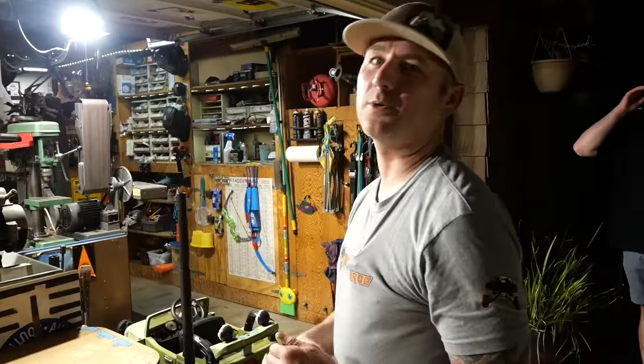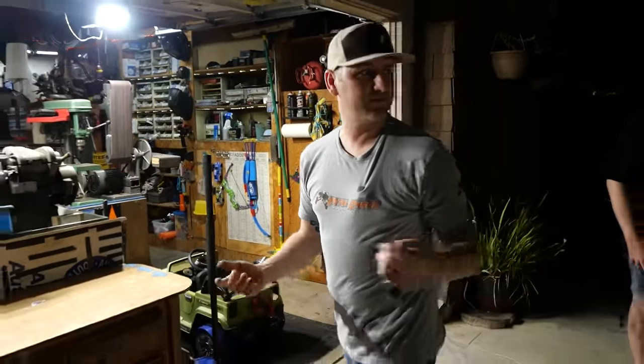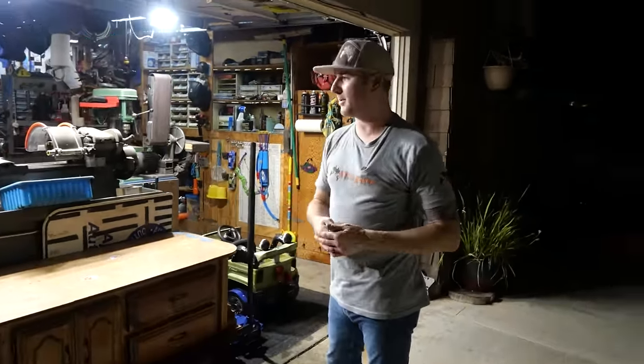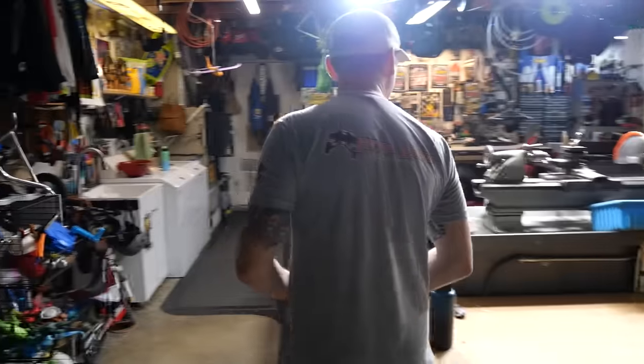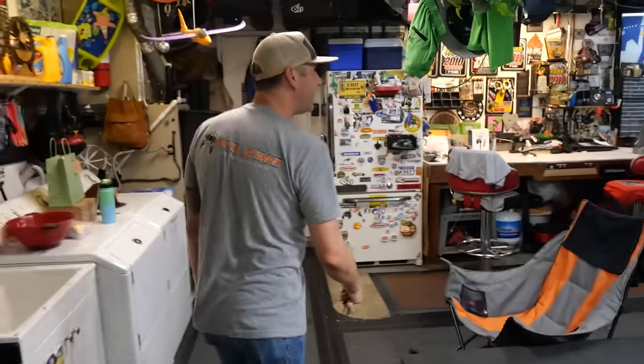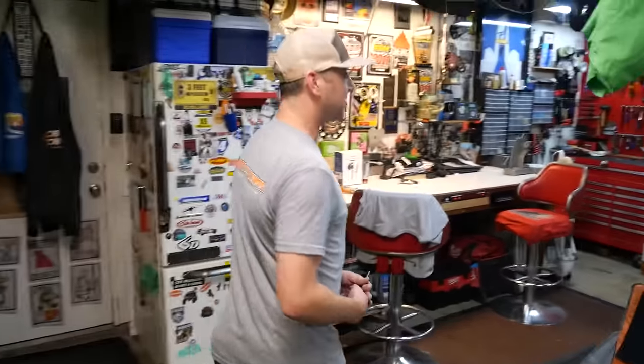Take us through your fab shop. I do a lot of work at Total Chaos — I have access to it when I need to. But when I'm lazy and don't want to go to the shop, here's my little garage. I have a lot of weird ideas in the garage too.